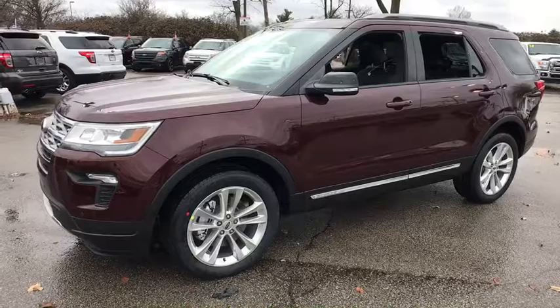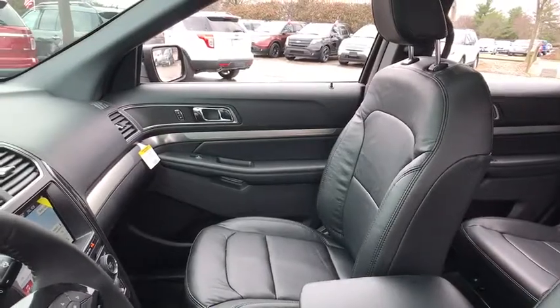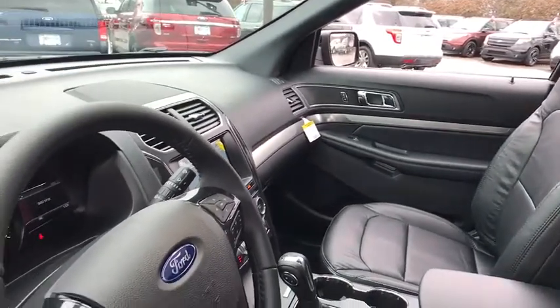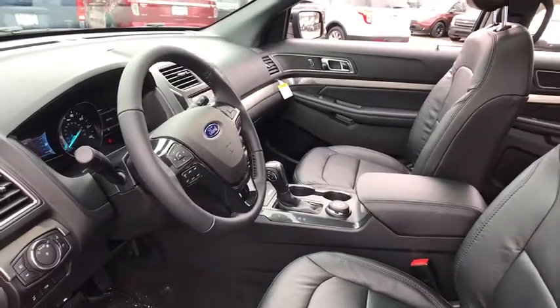Power passenger seat, traction control, remote engine start, dual airbags, power steering, alloy wheel, four-wheel disc brakes, AM FM stereo radio, rear window defroster, power windows, compass, trip computer.